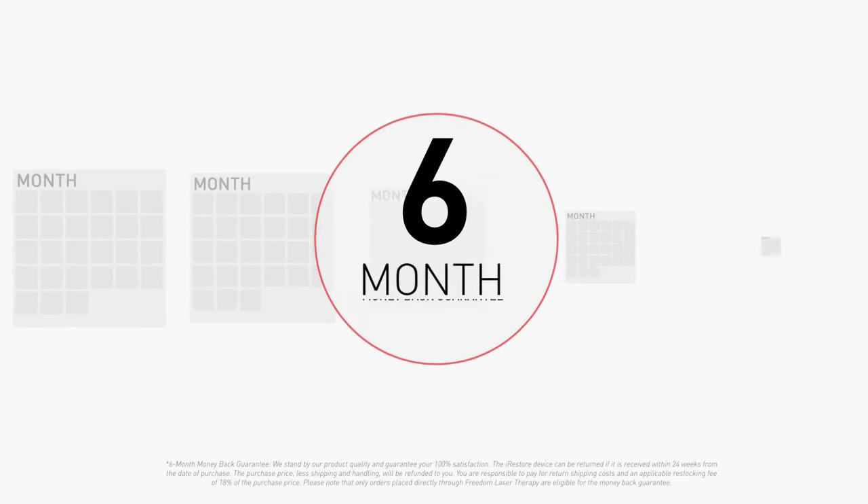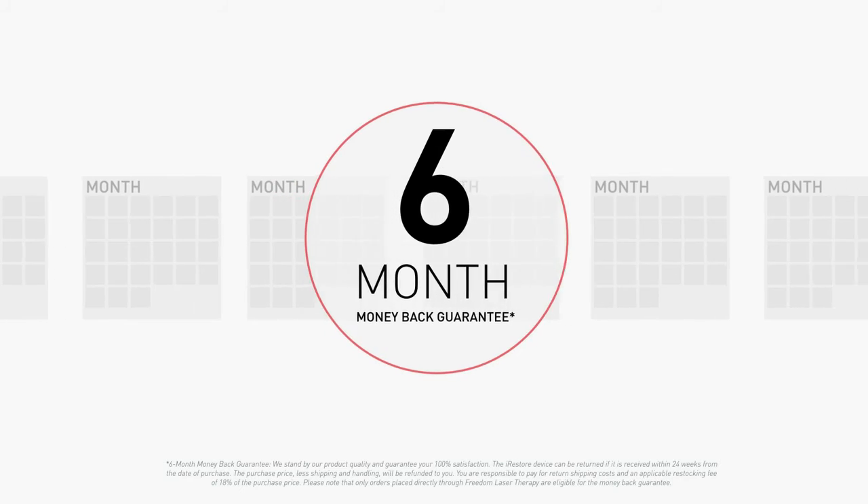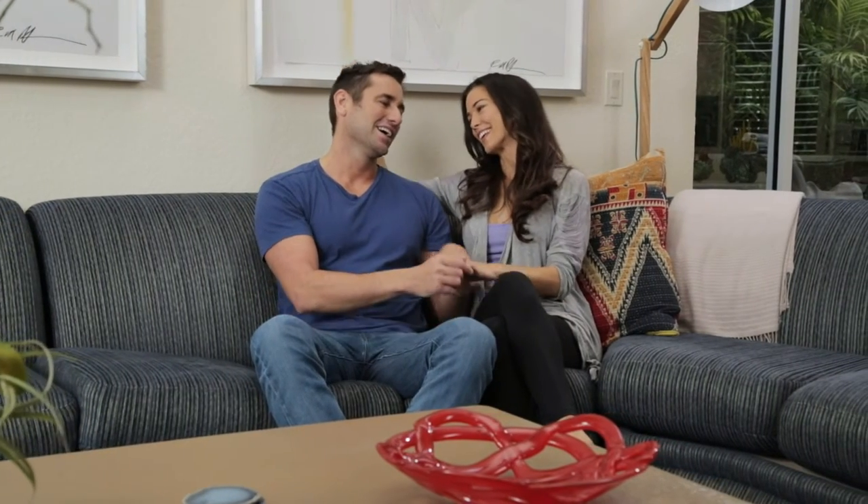Try it risk-free for six months. If you don't see results, send it back to us — no questions asked. With iRestore, you can finally stop worrying about the way you look and start looking your best today.